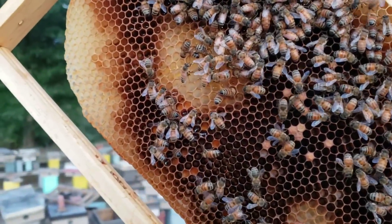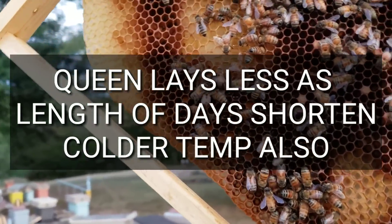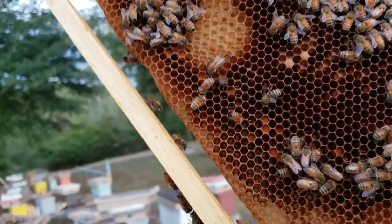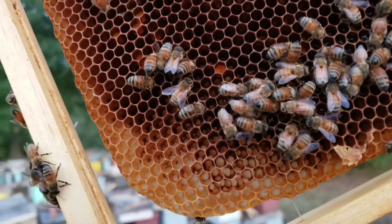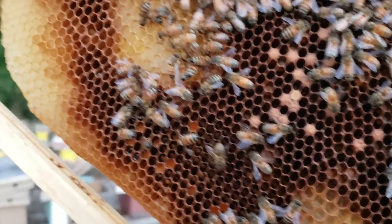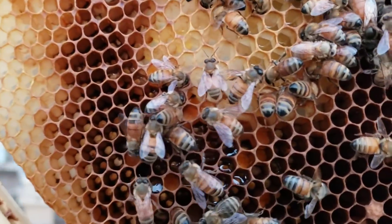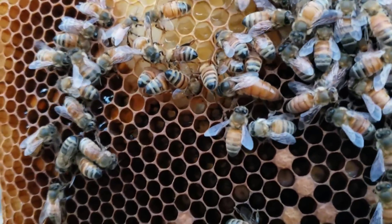I tried to wait until the daylight came up a little better so you could see the eggs. She's still laying - she's still laying good, but she's slowed down. What happens naturally is she slows down and then those bees will backfill. You can see the nectar right here that they're bringing in from the goldenrod, and the queen is right there.